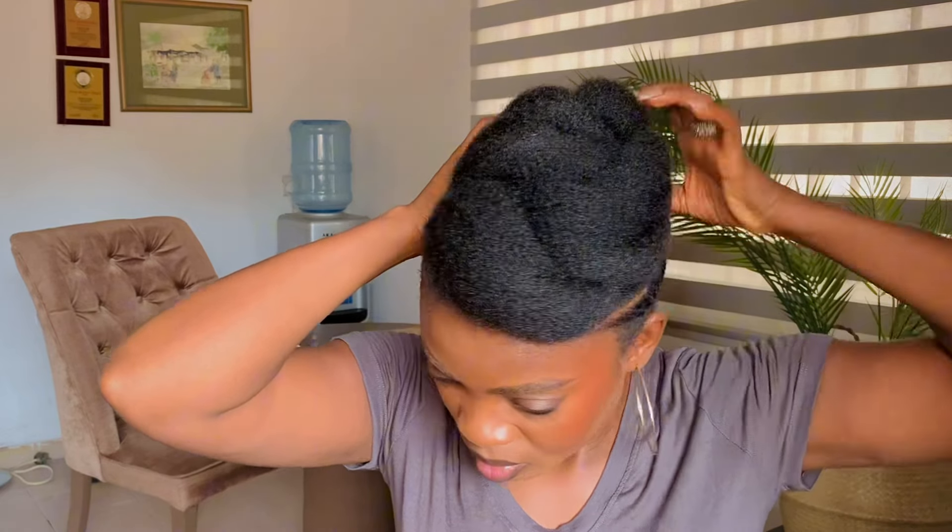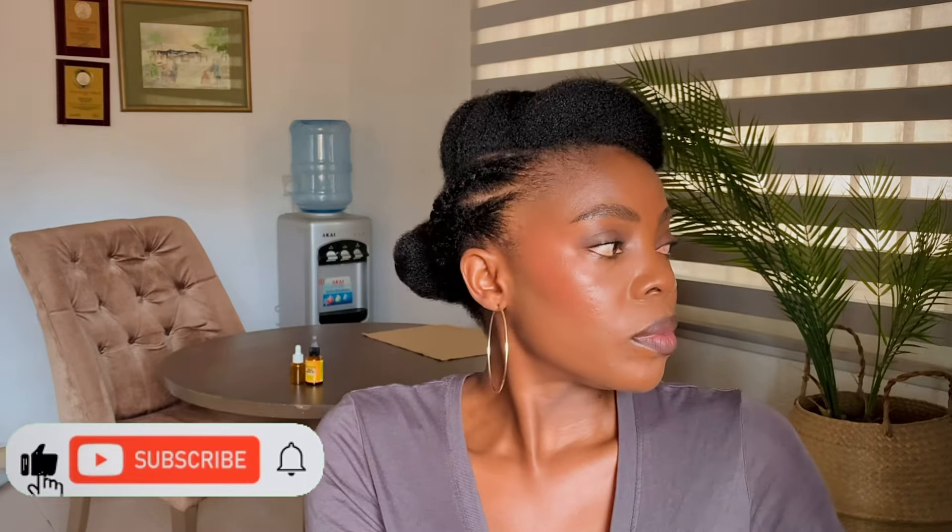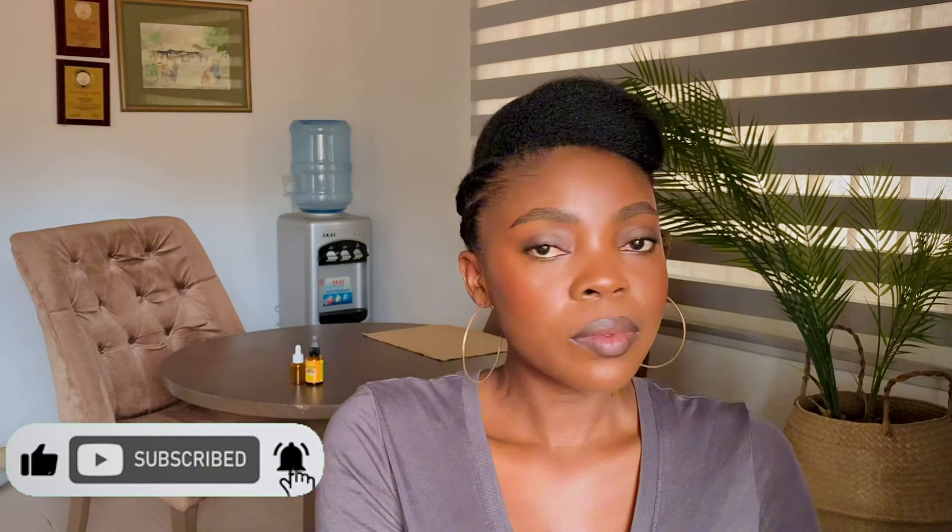I love what I'm seeing here — the hair is very beautiful. Let me know what you think about the hairstyle in the comment section, and remember to give me a thumbs up.